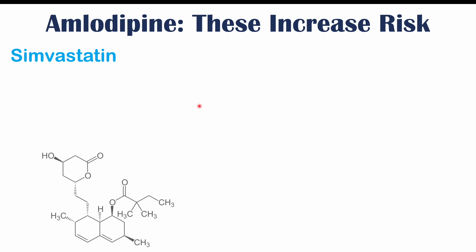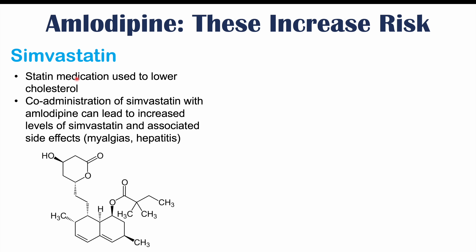Another medication that should be avoided or changed if used in combination with amlodipine is simvastatin, a statin medication used to lower cholesterol. It has been found that co-administration of simvastatin with amlodipine can lead to increased levels of simvastatin and associated side effects, such as myalgias and hepatitis or an inflamed liver. In this case, it's amlodipine's effect on simvastatin rather than simvastatin's effect on amlodipine.